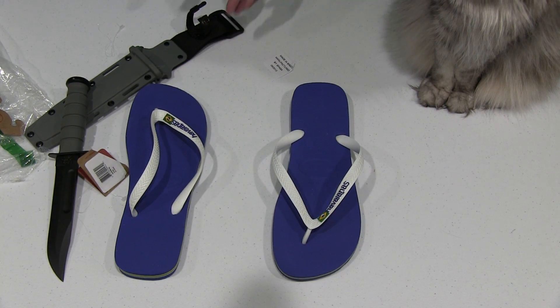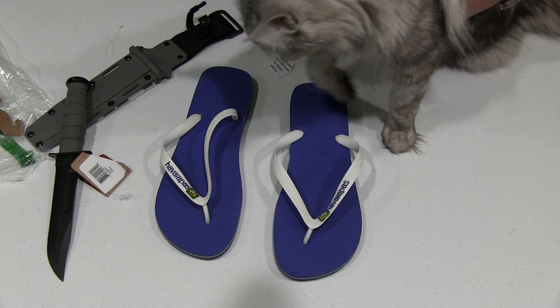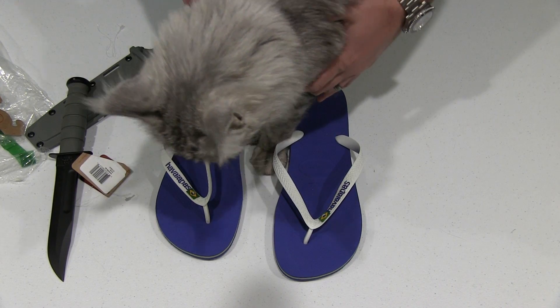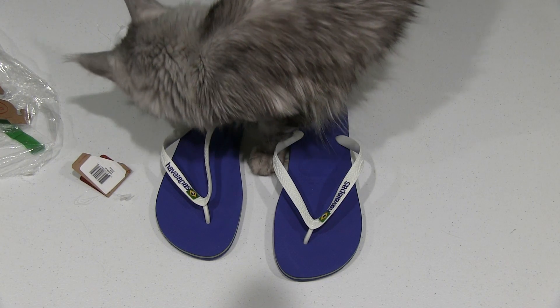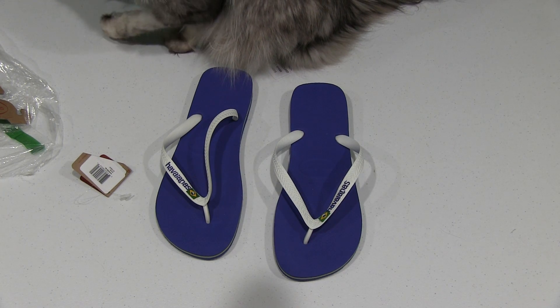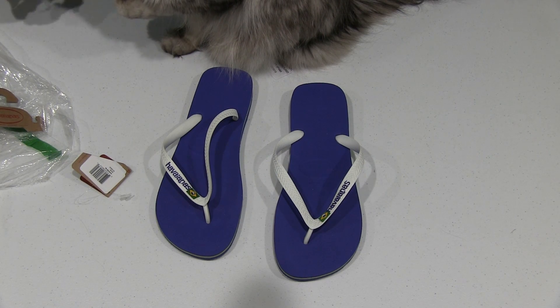Sean Coonery, you want to try that on and see if that fits your foot? He said personally he approves, but he doesn't think that these are designed for big Maine Coon cats. He said, if you want to wear Havaianas, you go for it — but he's got his foot fur! Well there you have it from Sean Coonery, the internet celebrity.